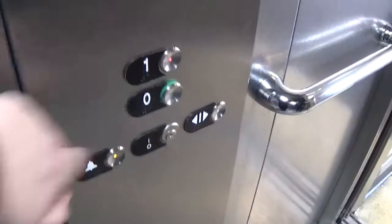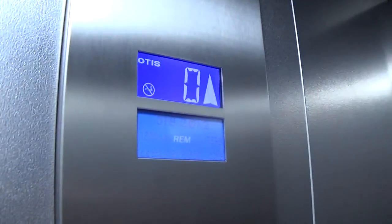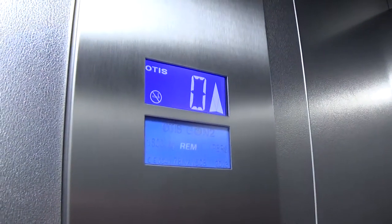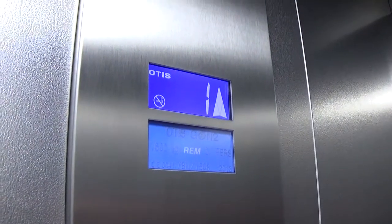Let's go to one. The door closes when you press the button — I like that. The capacity is 630 kilos, 21 persons, built in 2013. Here we are at one.